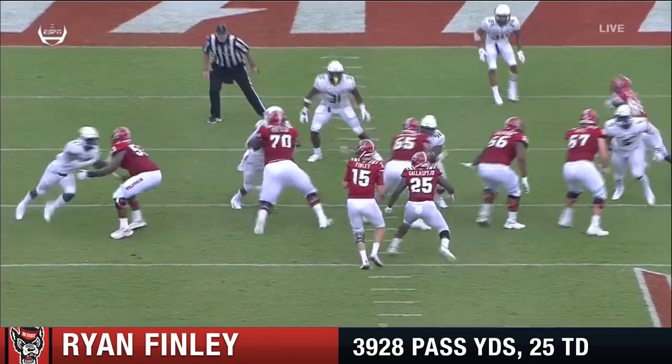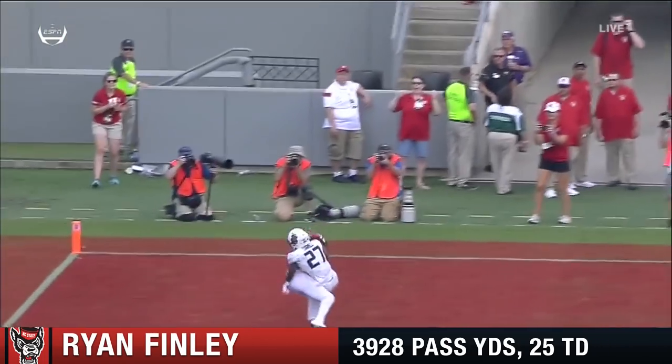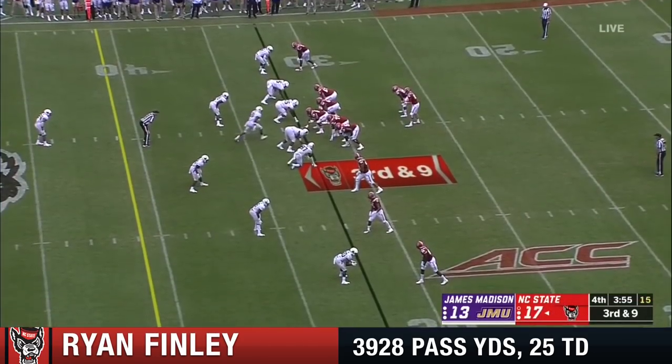15 seconds remaining in the half, NC State's going to receive the second half kickoff as well. Again, I love the matchup — you've got C.J. Reilly, 6'4", he's about 4 or 5 inches taller. At least, third and long.